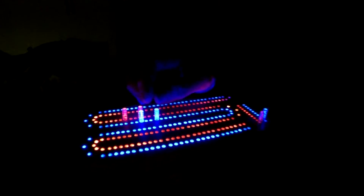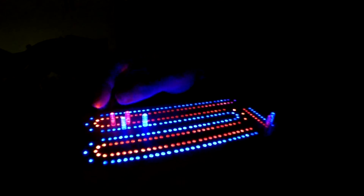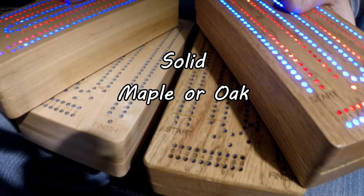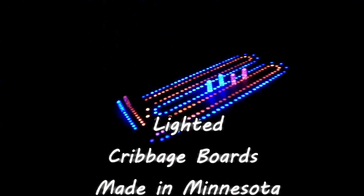I will be cutting the ball in the middle. I'll cut it in the end. I'm going to put the ball in the middle. I will cut it in the middle. Thank you.